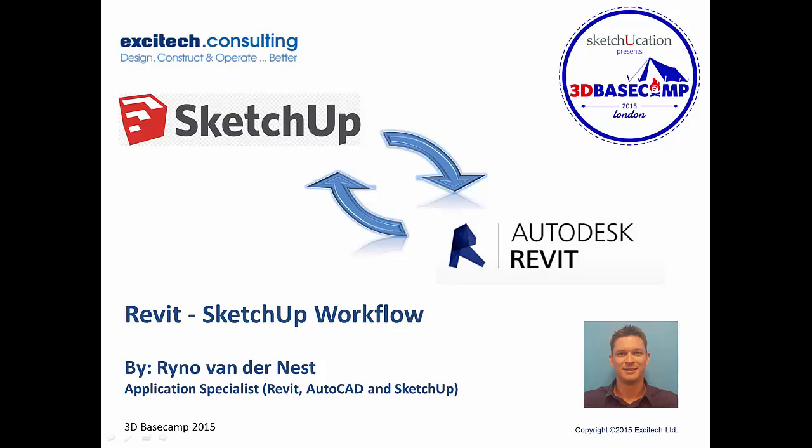For those people who missed my presentation on the first day, I've decided to do a quick little video of what was discussed. My name is Rainer van den Nest. I'm an application specialist at Exitec and I specialize in Revit, AutoCAD, and SketchUp. Really happy to have a quick chat with you guys about a workflow between Revit and SketchUp, going in both directions.